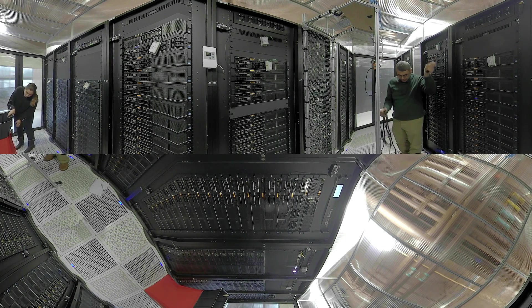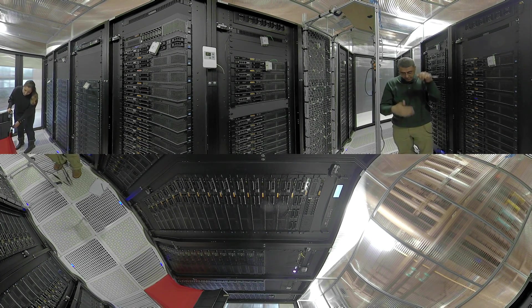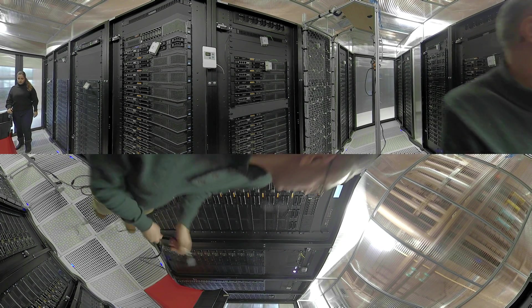Colleagues in the new Center for Heterogeneous Integration Research and Packaging work to ensure that technology advancements continue even as computer chip makers face significant design challenges.